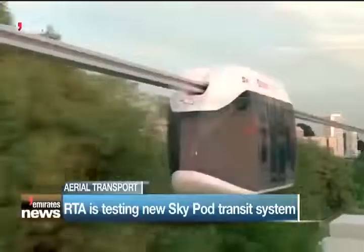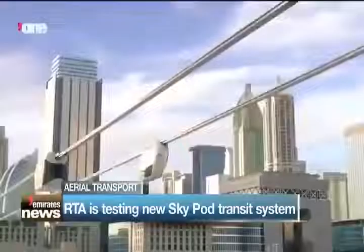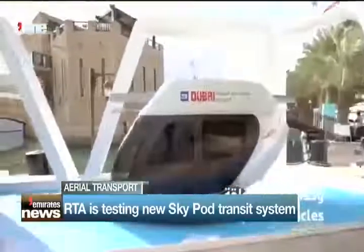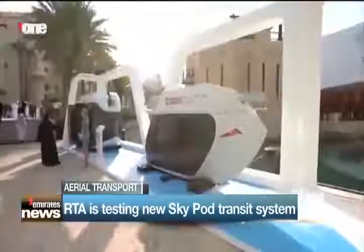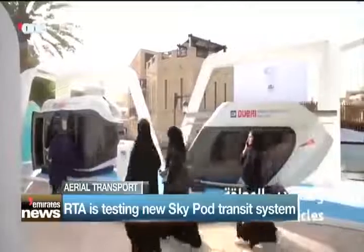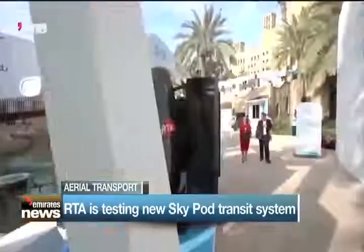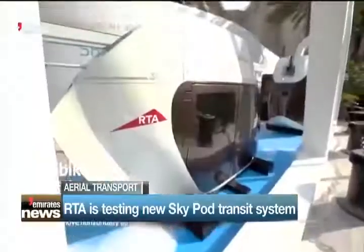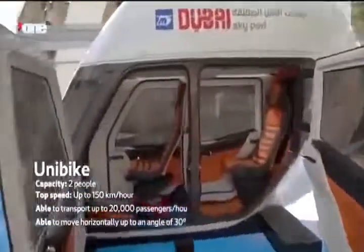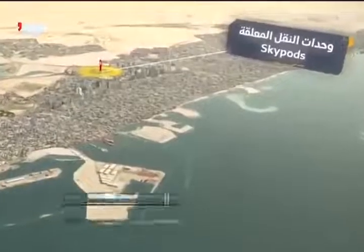This latest forward-thinking idea is part of ongoing efforts to convert 25% of journeys in Dubai into autonomous travel by 2030. The Skypods require 5 times less power than electric vehicles and 10 times less infrastructure than the current systems in place, making them a practical and green alternative to traditional transport.